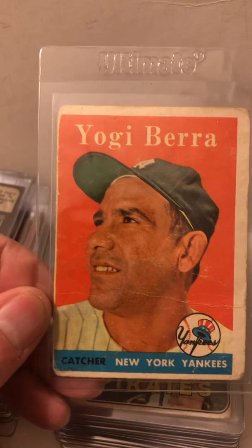Yogi Berra, 1958 Topps. Also cool to find a bunch of Roberto Clemente cards too — 1969 Topps. I think I got either three or four of these. That's two, here's three, four — 1969 Topps.